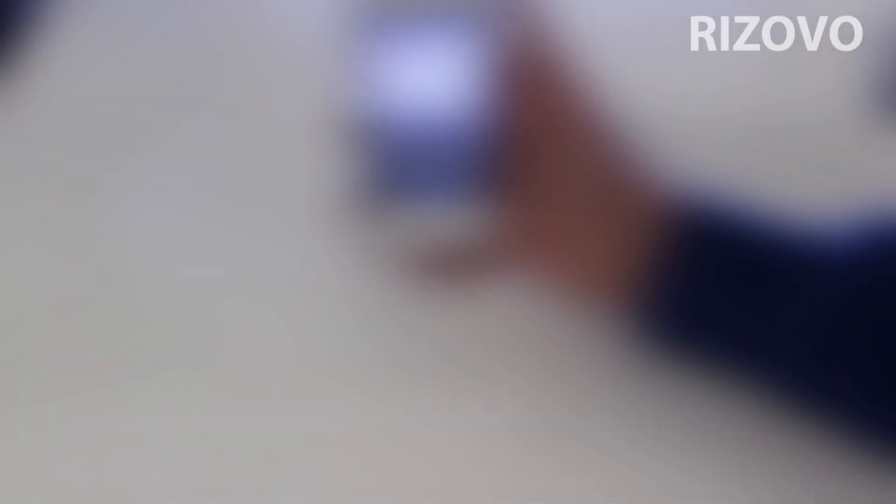Now when you're entering a password there's a caps lock indicator. I'm not going to unblur this for all you sneaky people out there — can't have you knowing my passwords — but it has a caps lock indicator which is pretty good.